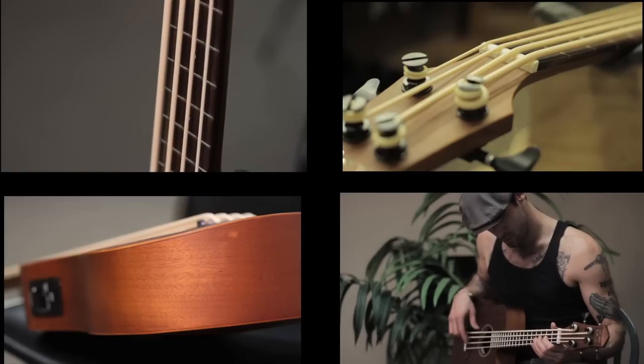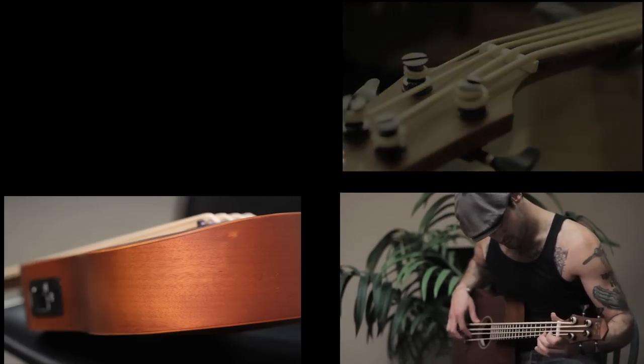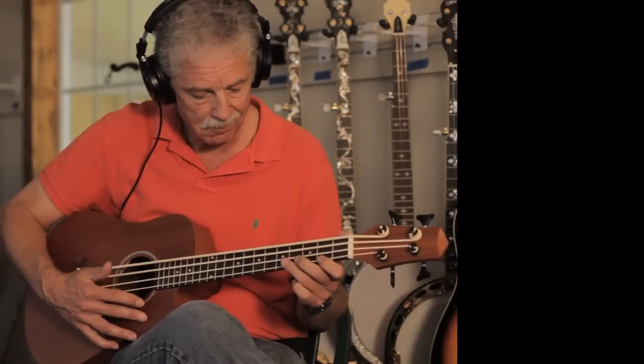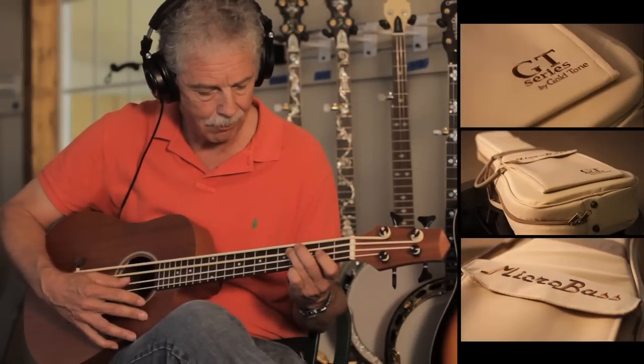Guitarists especially feel confident on this scale neck and bass players easily adapt. A heavily padded gig bag is also included in this package. The total street price is $393.